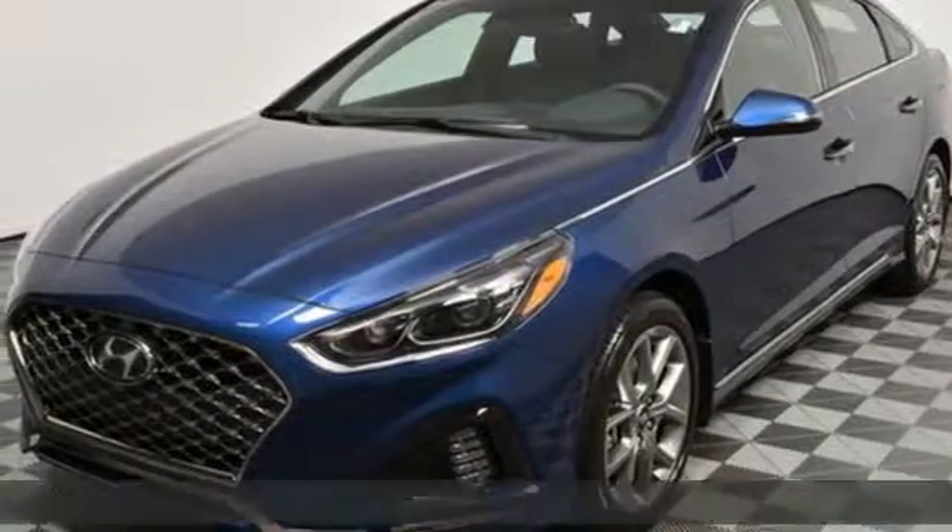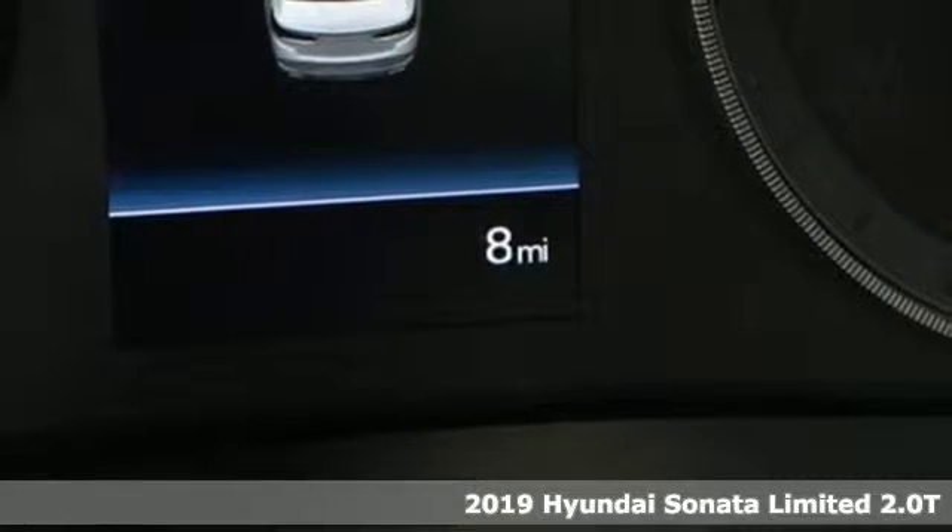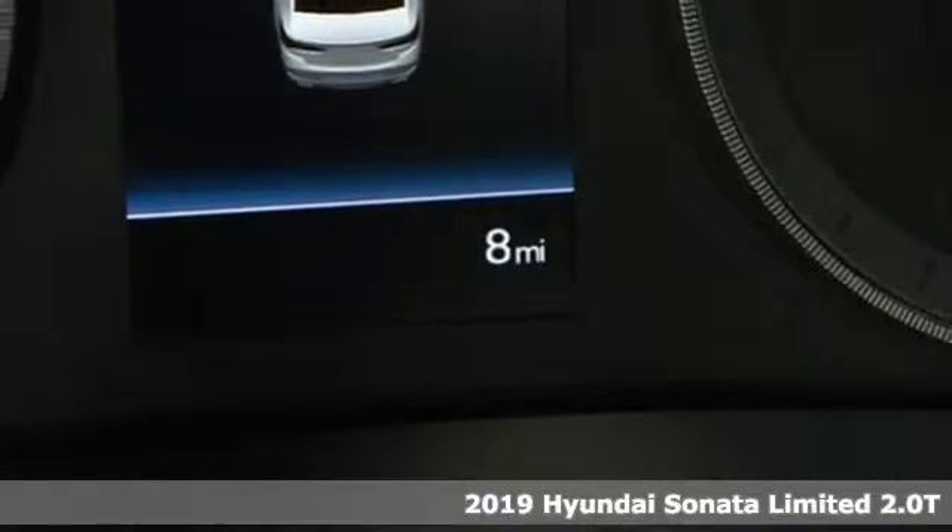It's a new 2019 Hyundai Sonata. Live comfortably within your means, very comfortably in this beautifully designed Sonata.